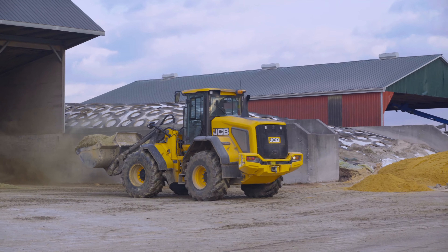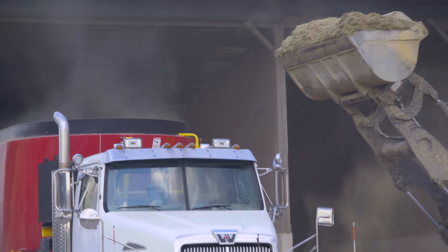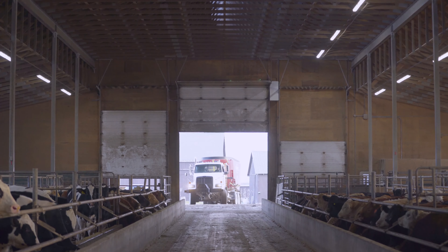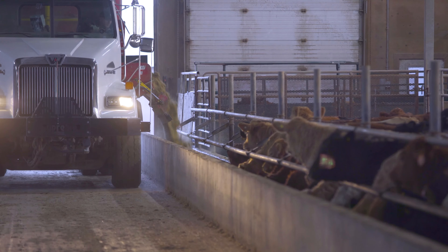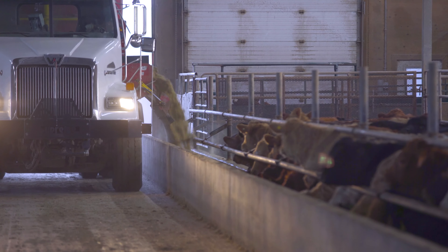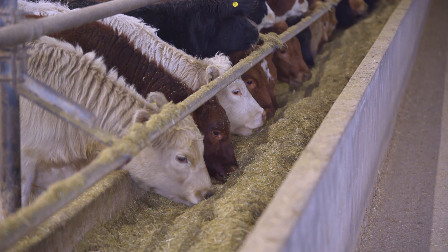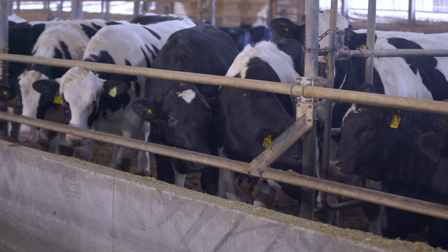Employees at a feed yard play a vital role in nutrition, whether it's the person doing the mixing or the person delivering the feed. We could run into major problems by having the wrong feed delivered to the wrong pen. If a finisher diet gets delivered to a new calf stocker pen, we can have major grain overload issues and really cause health problems with those cattle.